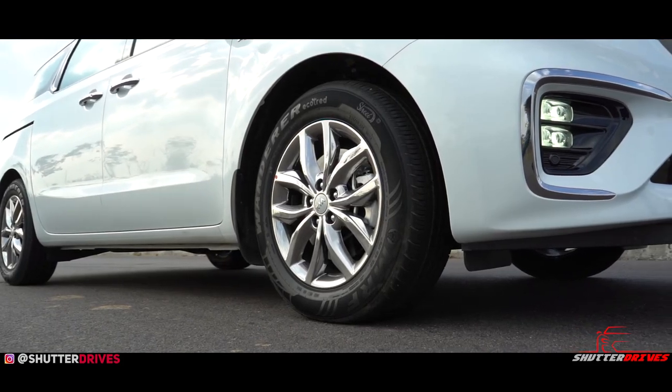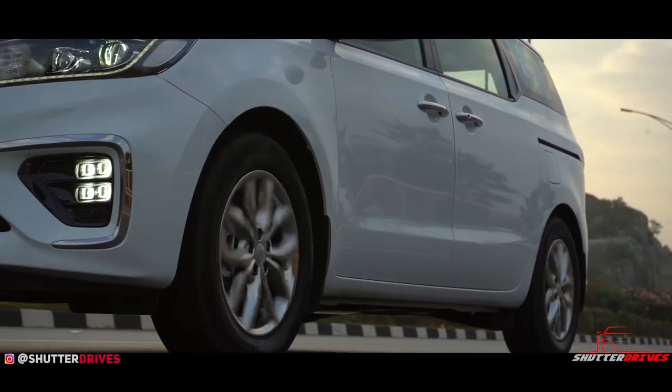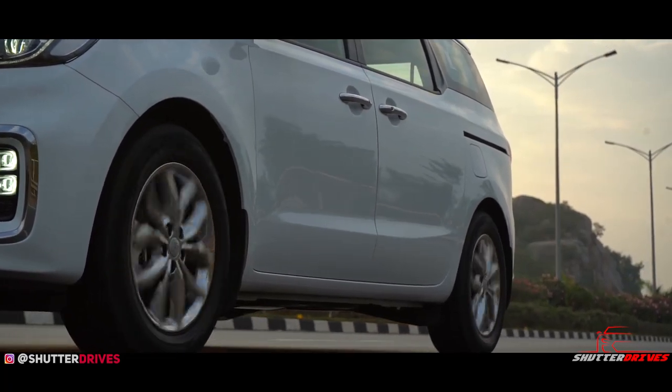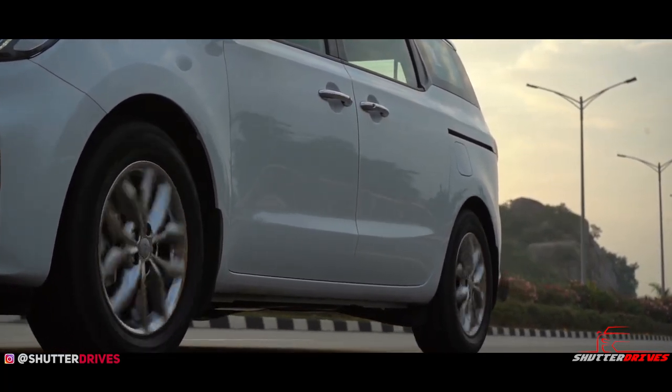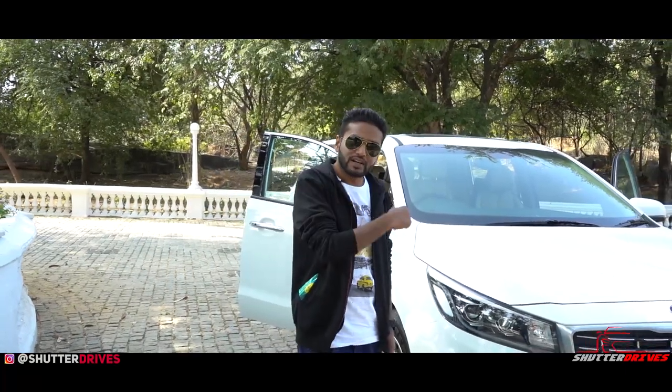I am pretty sure you won't be buying this to push it around corners. One USP of the Carnival over the Innova Crysta is the phenomenal ride quality it offers. The Kia Carnival rides on 18-inch alloy wheels and absorbs potholes very well. Would I pick the Kia Carnival over the Innova Crysta? Definitely yes — it's stylish, it's modern, has a lot of features, and probably I could build a house inside it too.